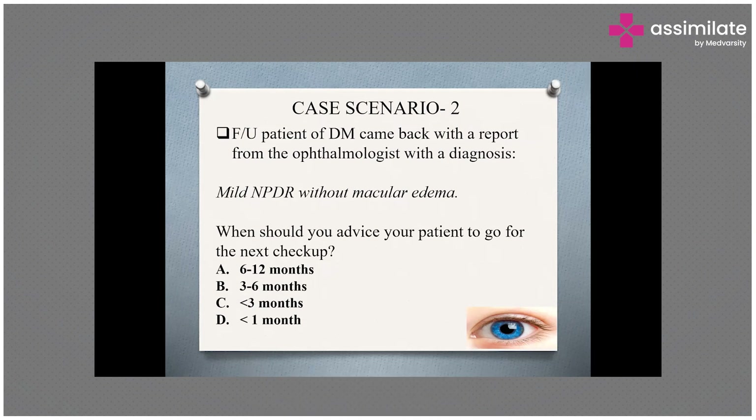Dr. Richa is now clearer on the concept of severe and very severe. The next question from Dr. Harsh is about the difference between PDR and NPDR. We say non-proliferative diabetic retinopathy because there is no proliferation of new vessels on the optic disc. Neovascularization — meaning development of new vessels on the optic disc — is a characteristic feature of proliferative diabetic retinopathy. These new vessels can be present elsewhere on the retina or on the retinal vessels.